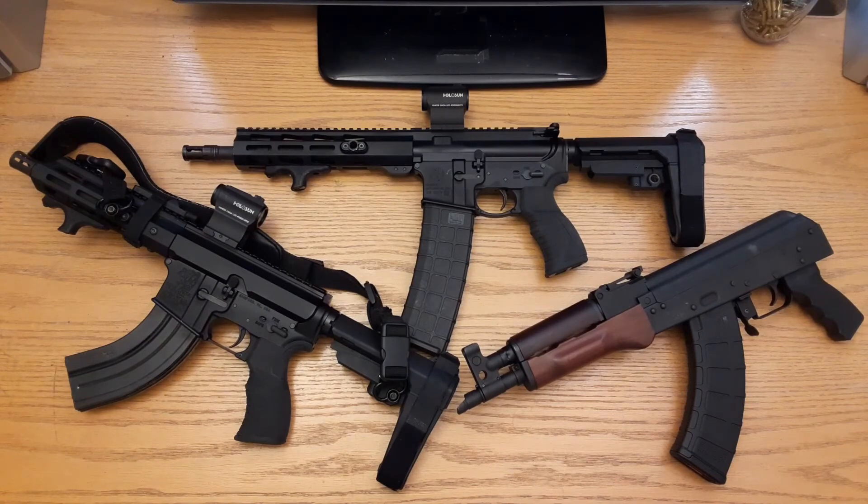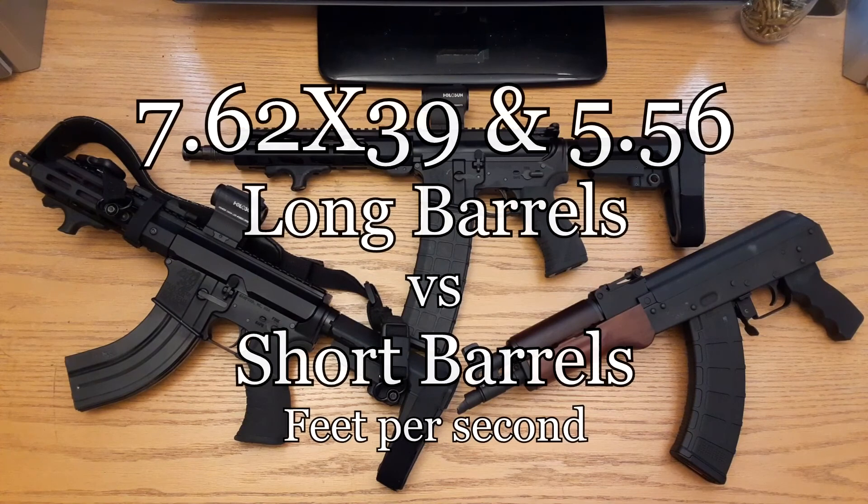The 5.56 round is still moving incredibly fast out of shorter barrels, so you're still going to get a lot of damage out of it at closer ranges. When you start to extend that range, that's when you will have a bigger difference. Even with the 7.62x39, that 200 feet per second will make a huge difference on that round when you start to extend the distance to your target.